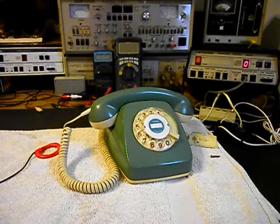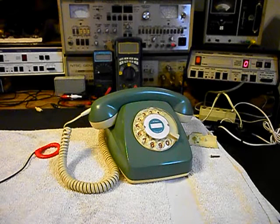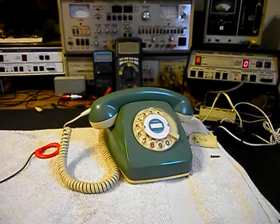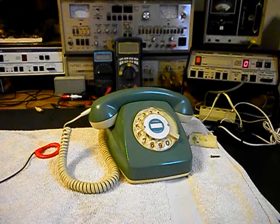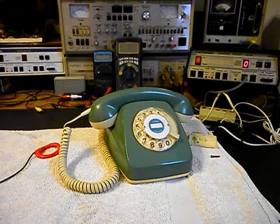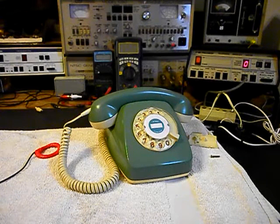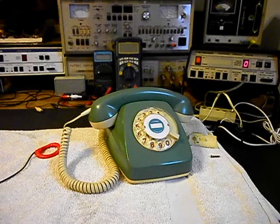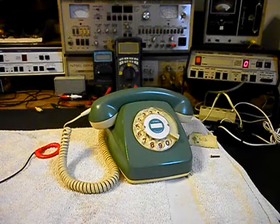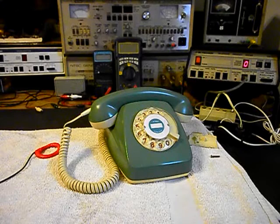He has been using the phone and now it has an issue again. When it came in the first time, there were several different issues with it — one issue was it had no receive. Brent sent in a note talking about how the telephone will ring but they can't communicate on it. We're going to do a checkout on this telephone; this is the initial checkout, and the telephone does everything but receive.